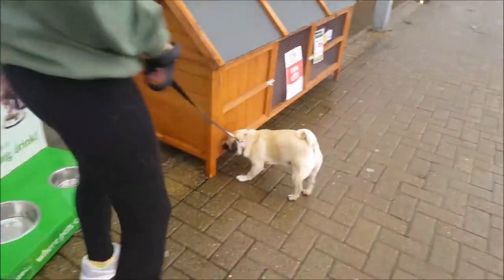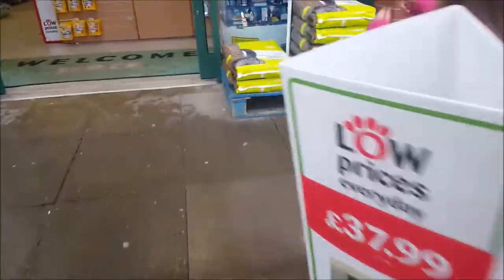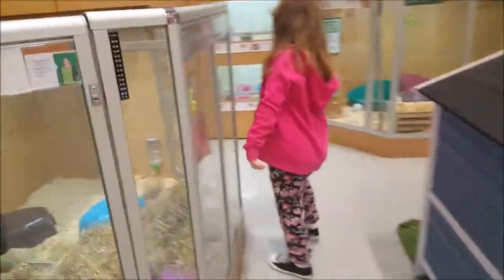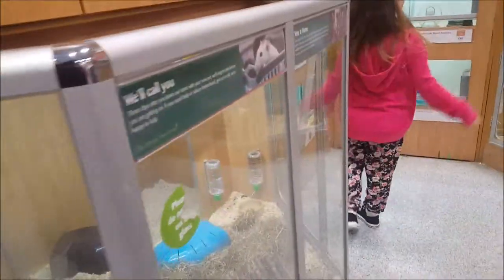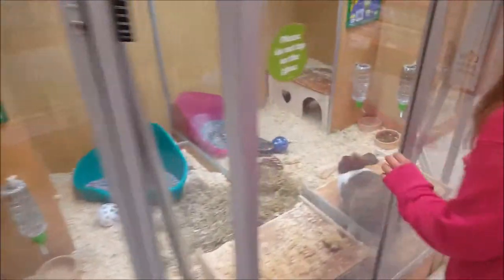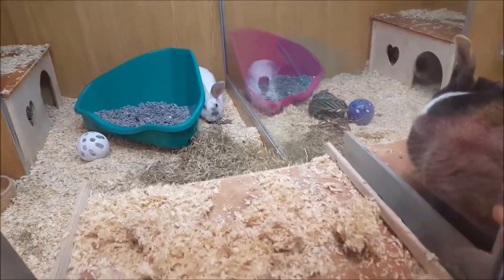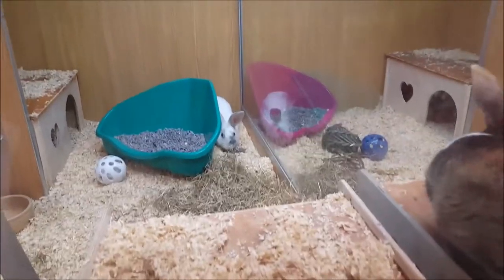You coming in Bella? Right, let's go and have a look. Shall we look at the animals first? Look, we've got some rabbits over here - let's have a look at the little rabbits. They're cute!